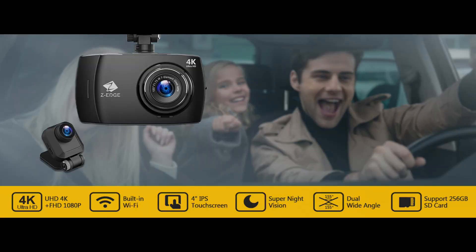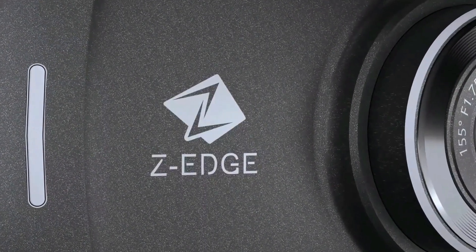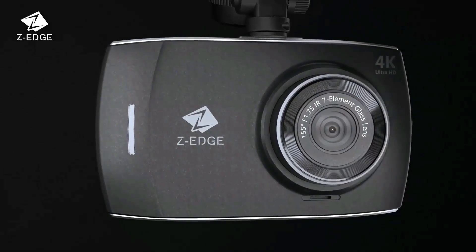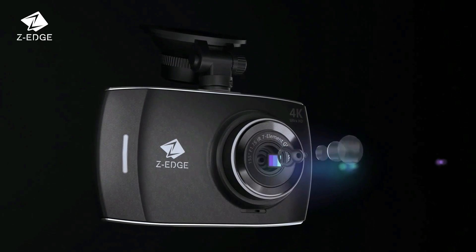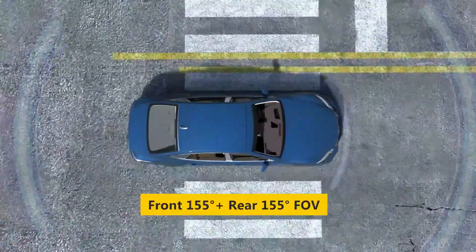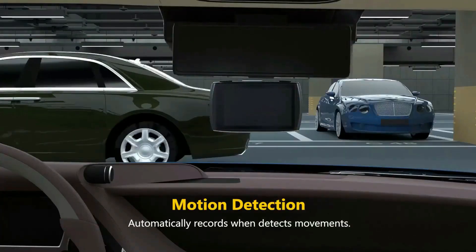For four times the pixels of FHD, the 4K Dash Camera ensures simultaneous recording front and rear in crystal 4K UHD 3840x2160 and FHD 1920x1080 resolution at 25 frames per second. With high resolution plus a powerful processor, the Dash Cam can absolutely capture the license plate clearly, making it reliable for presenting powerful evidence of any unexpected accident. The dual wide 155-degree viewing angle and advanced imaging processor guarantee more details are captured.